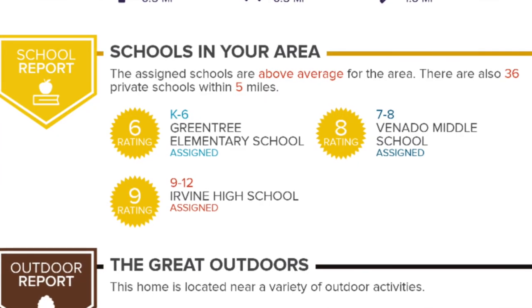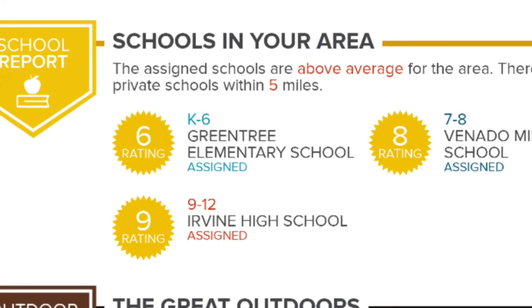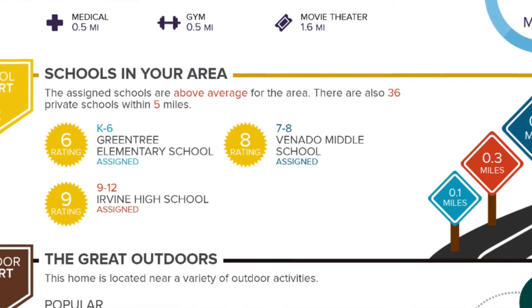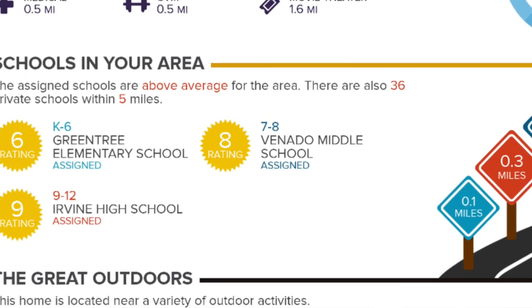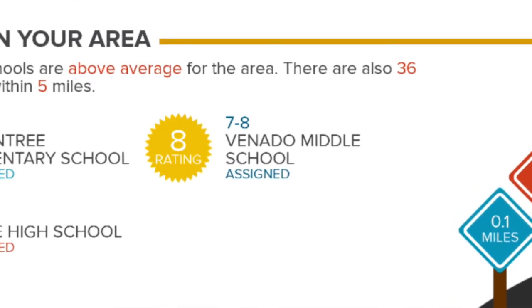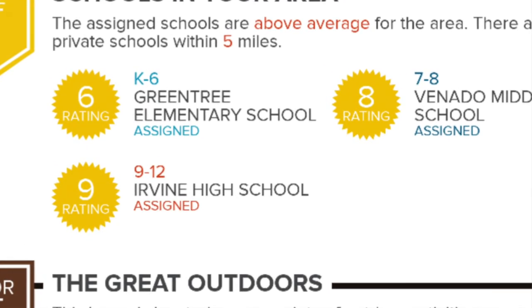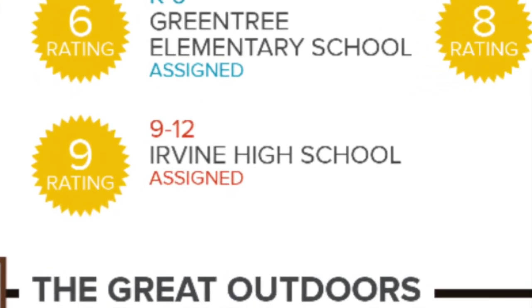The next thing I want to talk about is the school ratings within this neighborhood. For K-6, you have two elementary schools — Green Tree in particular ranks about a 6 out of 10. You have Junior High or Middle School, which is Bernardo Middle School, which ranks number 8. And Irvine High School is the assigned high school for this area, and it ranks number 9 out of 10, which is really good. So you're aware not only of what you're moving into, but the type of schools that are around here.